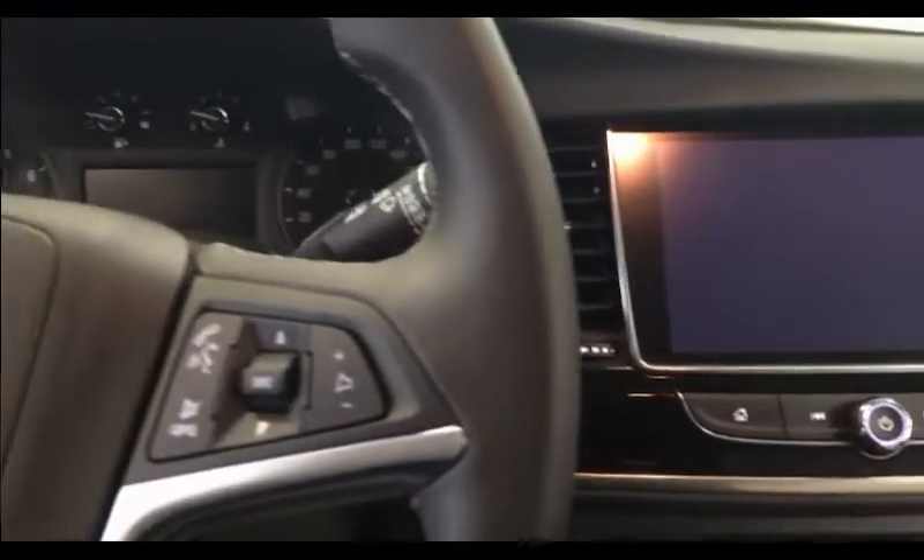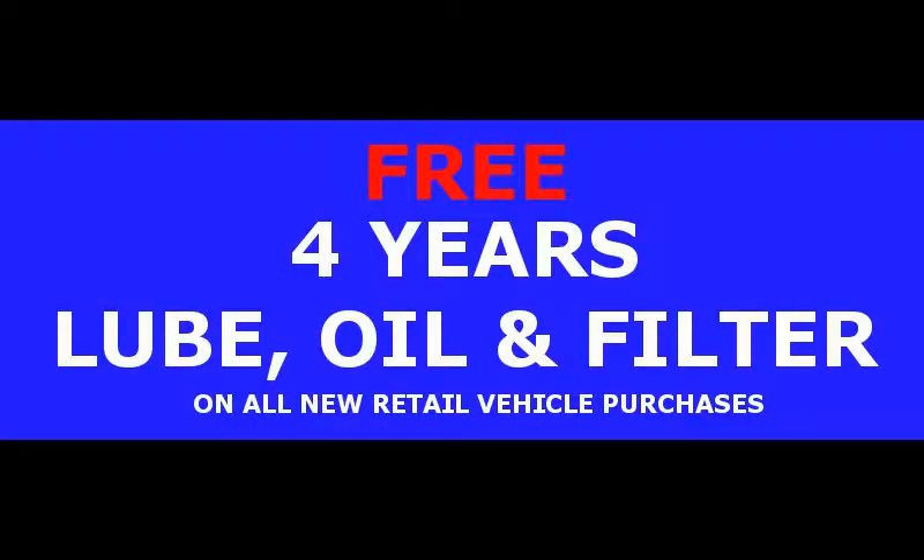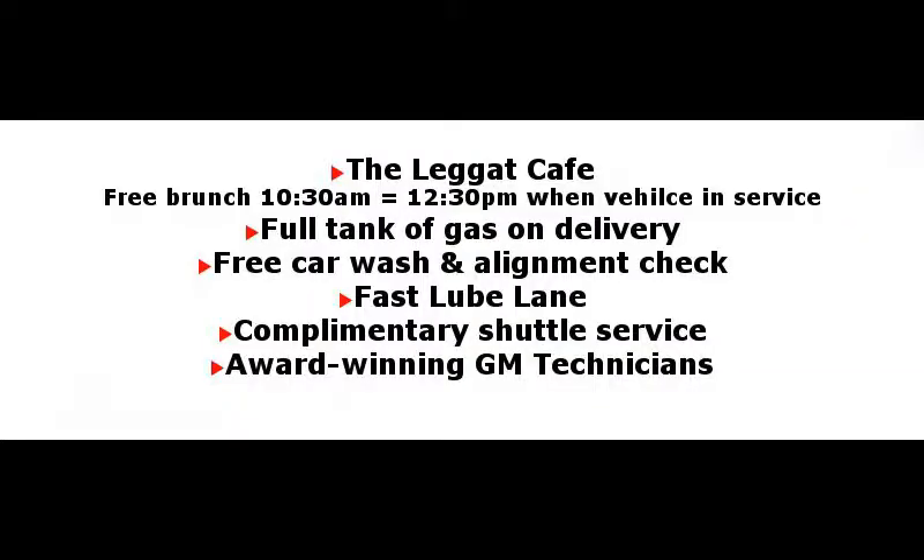Enjoy all this plus the Leggat advantage experience: four years of complimentary lube, oil and filter, the Leggat café with free brunch, full tank of gas on delivery, free car wash and alignment check, fast lube lane, complimentary shuttle service, and award-winning GM Master Technicians.